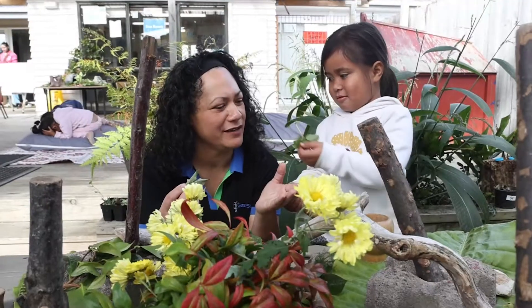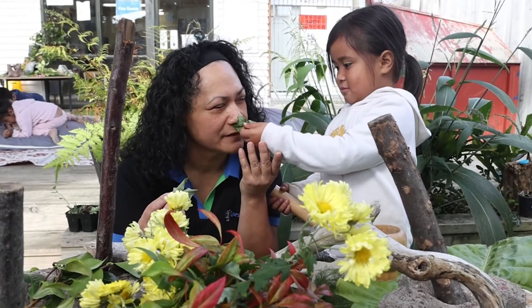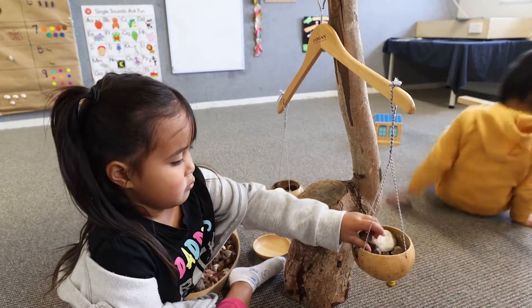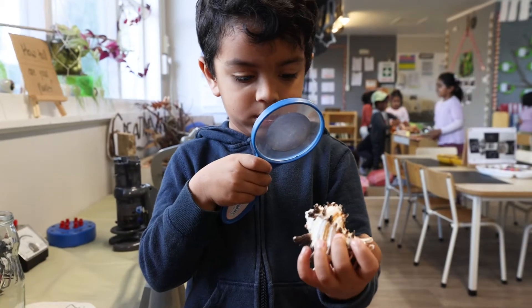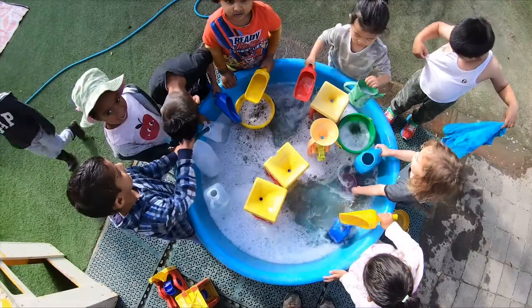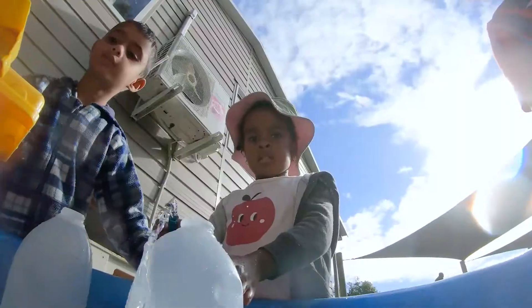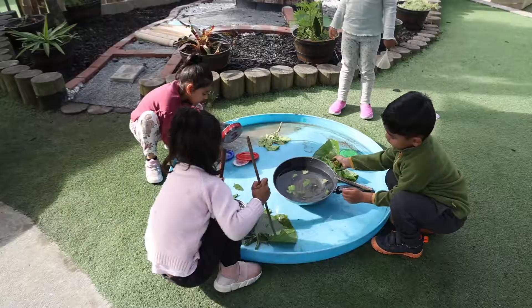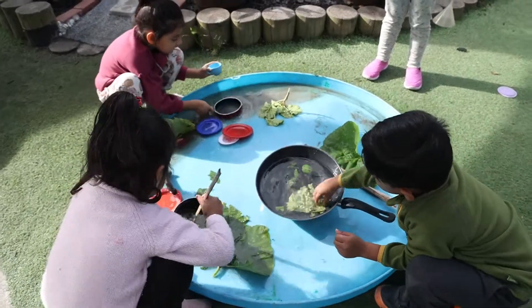Children investigate their environment and learn about ways to find answers. Children at this age learn best through hands-on experience with objects and substances. For example, water is a great way to explore scientific ideas and concepts. Just think of all the shapes and forms it takes.